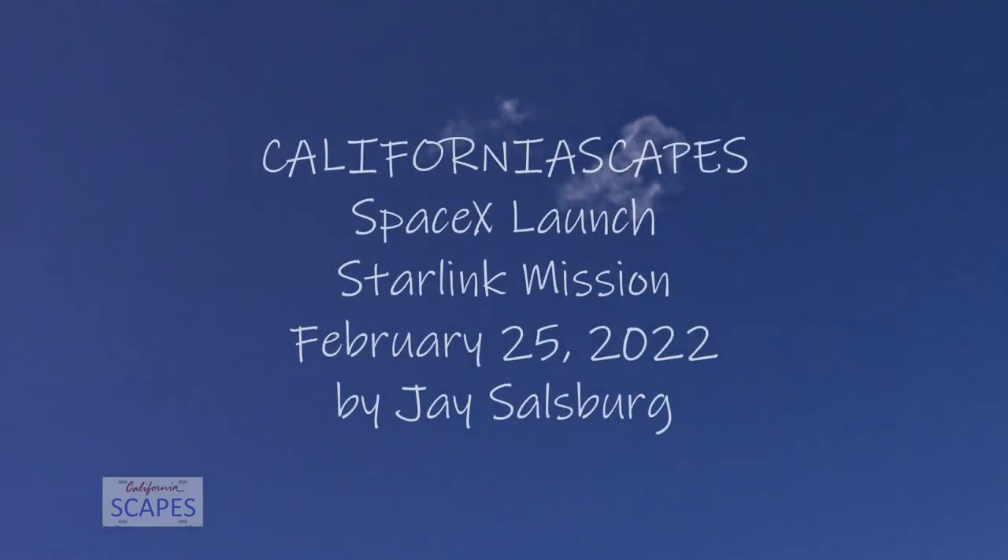As expected, we got some phenomenal footage of ascent — a couple of views on screen right now. On the left-hand side of your screen is a view from the top of our first stage looking down, as it heads back to our drone ship in the Pacific Ocean. On the right-hand side of your screen is a view of that Merlin vacuum engine. We're also going to be attempting to recover the fairings when they return to Earth.